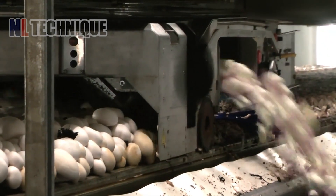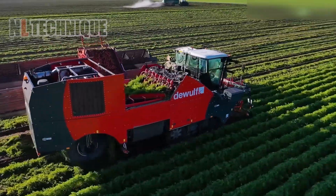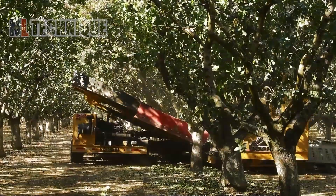That was just a preview of how technology is revolutionizing farming. If you were as impressed as we were, share your thoughts in the comments below. Don't forget to hit the like and subscribe buttons to stay updated on the latest agricultural innovations.